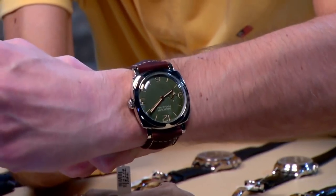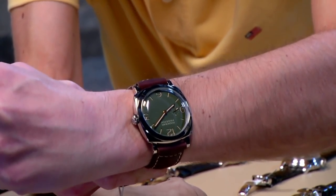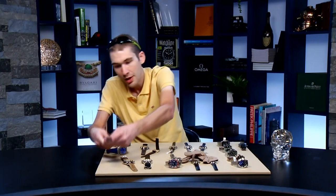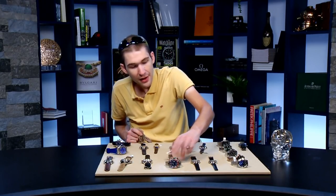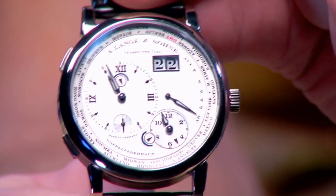For me, the Panerai to own among these three is the PAM 995 — for the size, because it is thinner, because of the green dial with rose accents, and because at 52mm lug to lug and 14mm thick it's the most wearable on my wrist. We rarely have three Panerai watches on the show, and I realize it's been an underrepresented brand — I've heard you and I've responded. The perennial favorite on this show, Wednesdays and Sundays, is always A. Lange & Söhne.